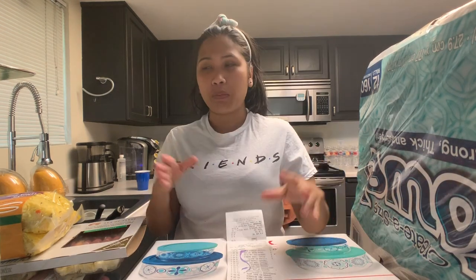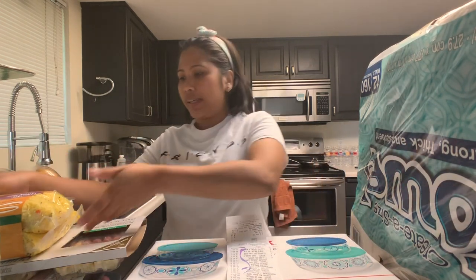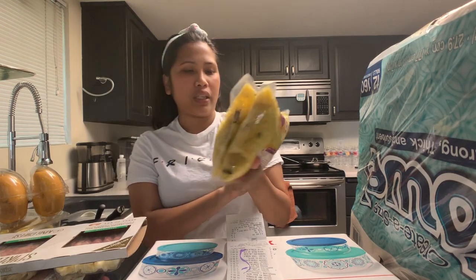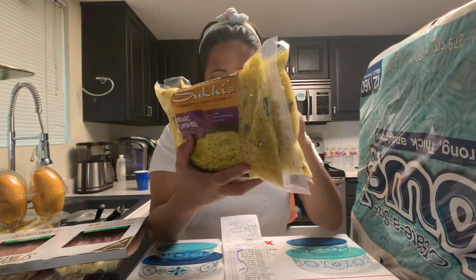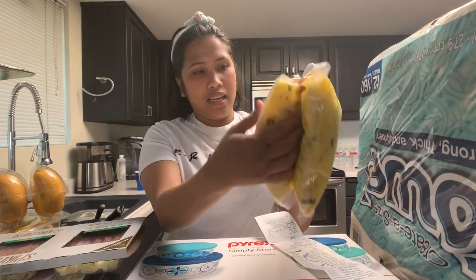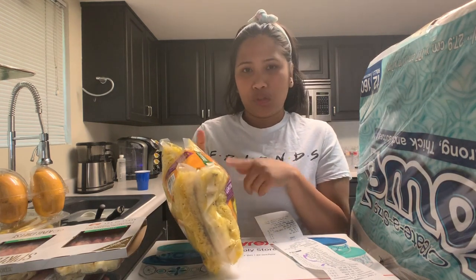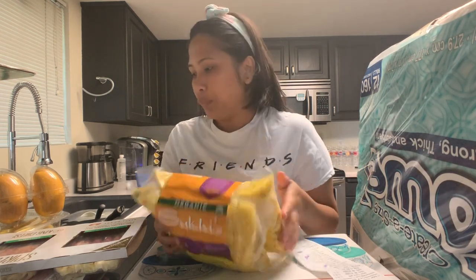Isa-isayin natin yung nakuha namin sa Costco. First unahin natin yung mga food muna bago yung mga cleaning supplies, tapos yung mga miscellaneous na. So unahin natin ang pagkain. Ito ay Sookie's Irresistible Indian Cuisine, Lemon Rice — nagkakahalaga ng $11, dalawang paket na siya. Meron tong free taste doon sa Costco. Sinubukan siya ni Chad kasi he loves Indian cuisine.